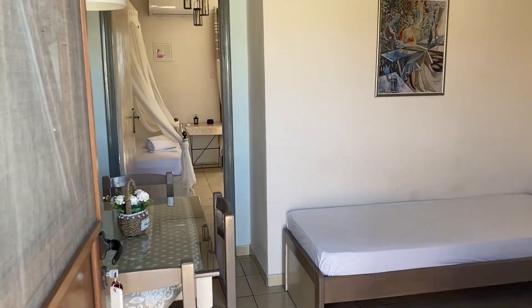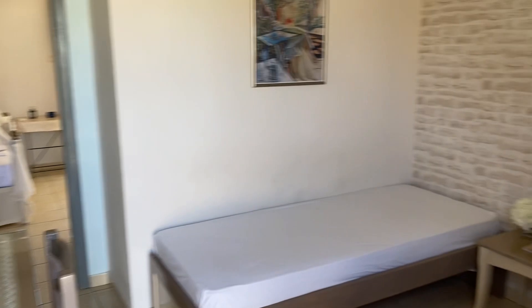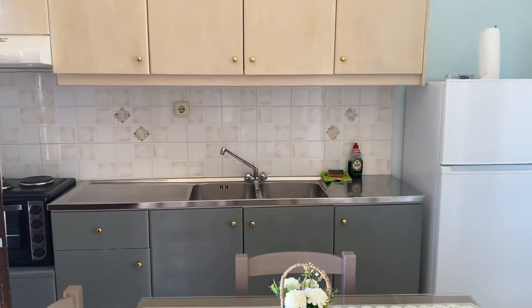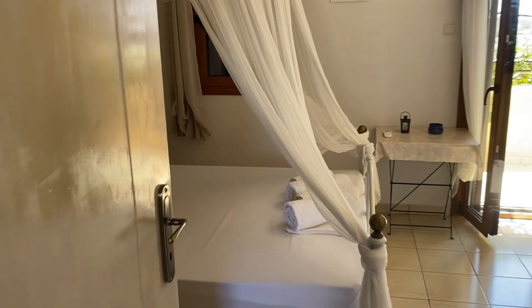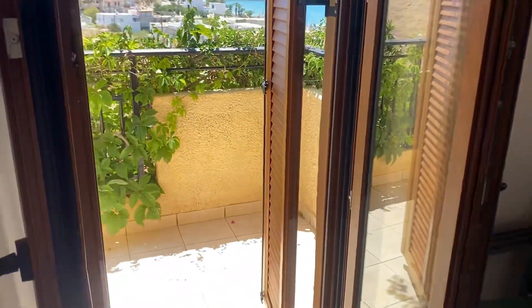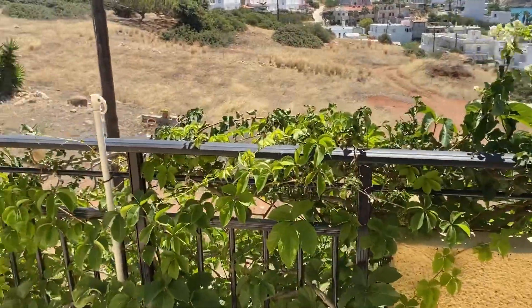I've also been lucky enough to look inside another room, which is very similar, but this one's been completely renovated. And you can see this beautiful bed here — how gorgeous is that? And then again, as you come out, you have this fantastic view.